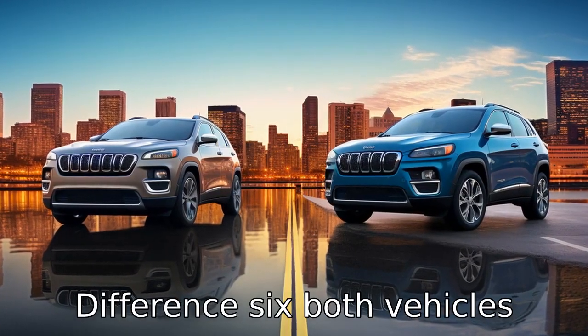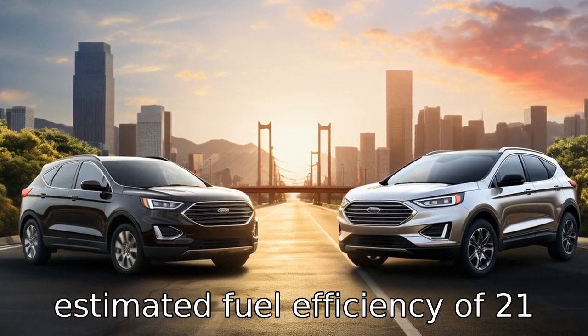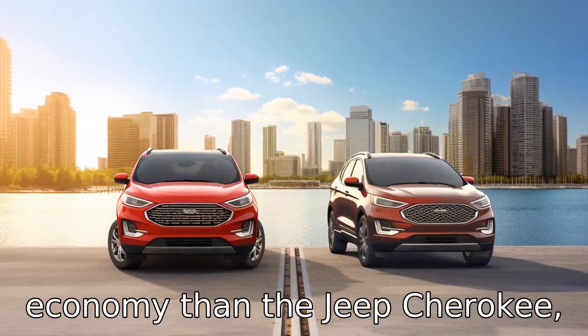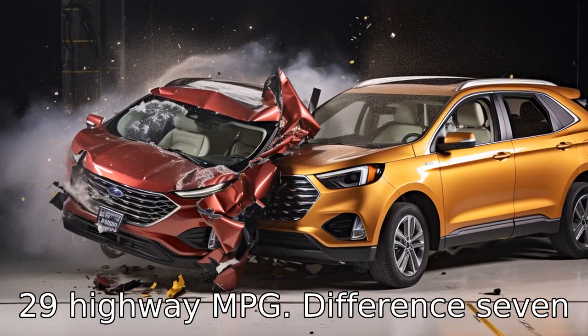Difference 6. Both vehicles have different fuel economies. The Ford Edge delivers an EPA-estimated fuel efficiency of 21 city, 29 highway miles per gallon, providing better fuel economy than the Jeep Cherokee, with an EPA estimate of 20 city, 29 highway MPG.